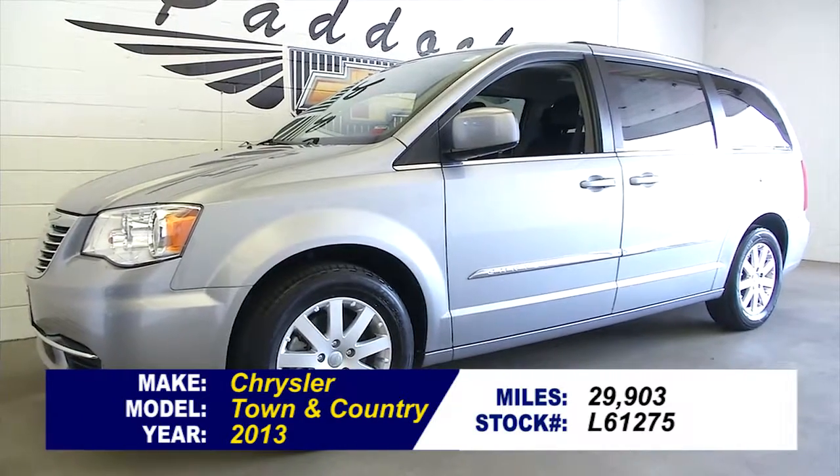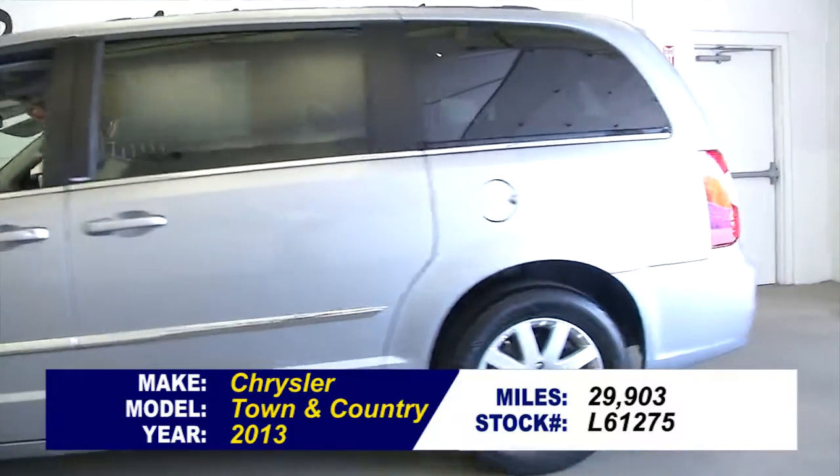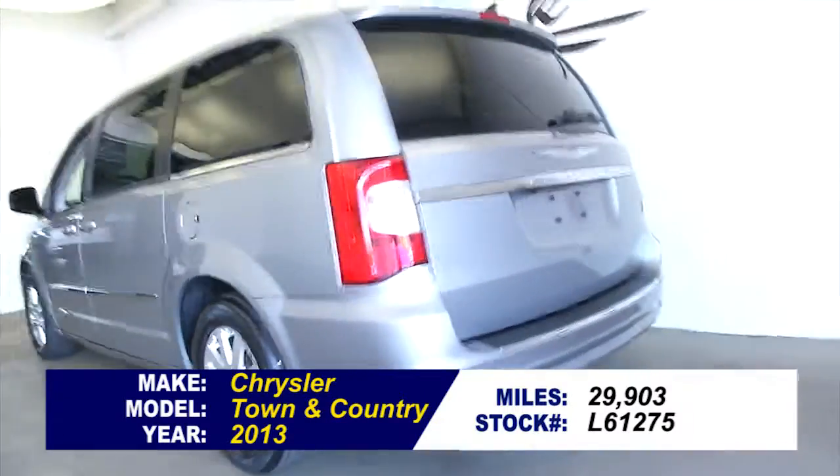So it's time for a minivan. How about this Chrysler Town & Country? There's a 2013 Chrysler Town & Country with 29,000 miles on it.